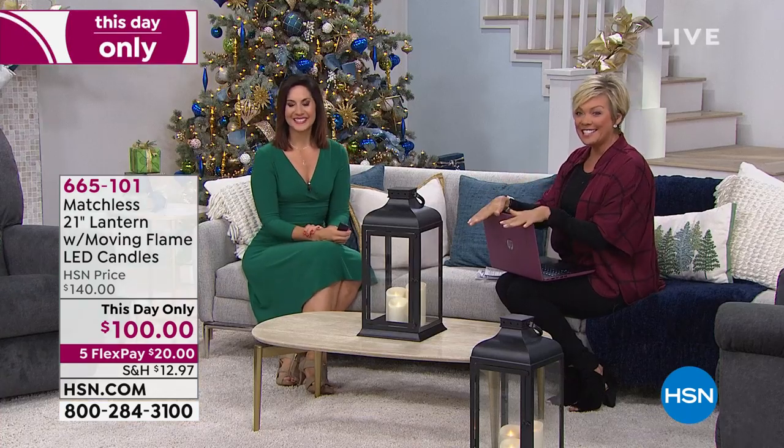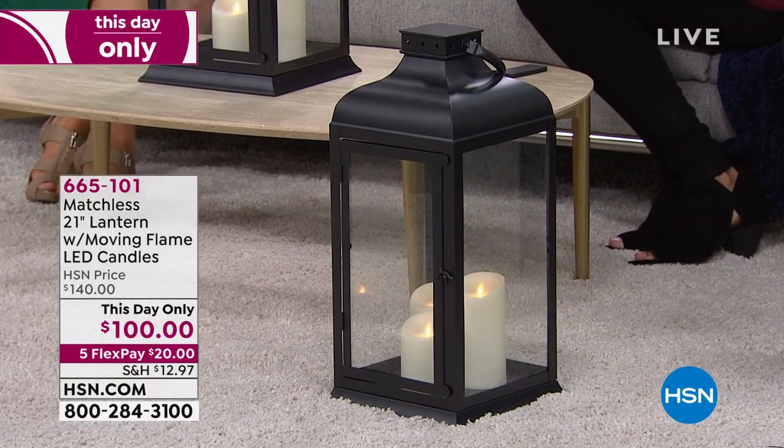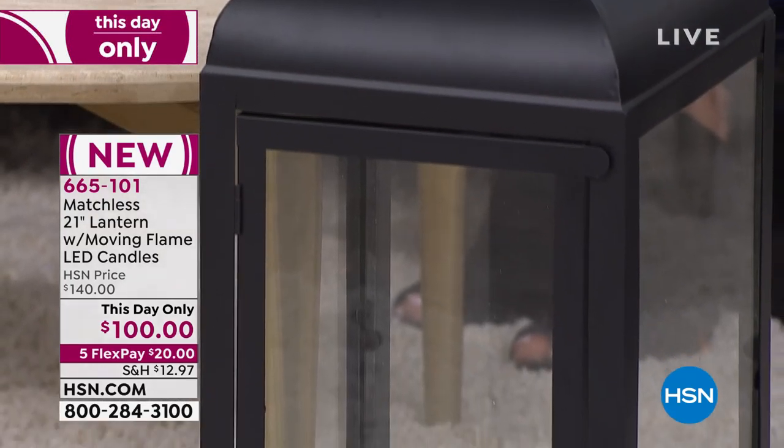We are here to offer another This Day Only, and here we have it. This is from Matchless. This is actually a 21-inch lantern with moving flame in three different candles, and this thing is huge. Substantial. It's big.